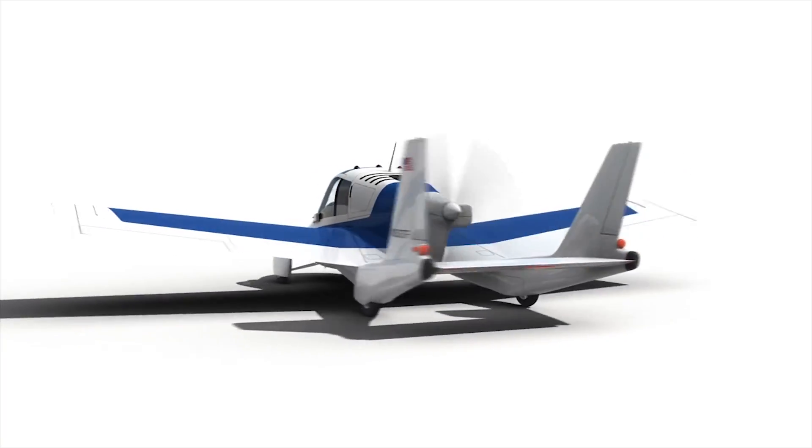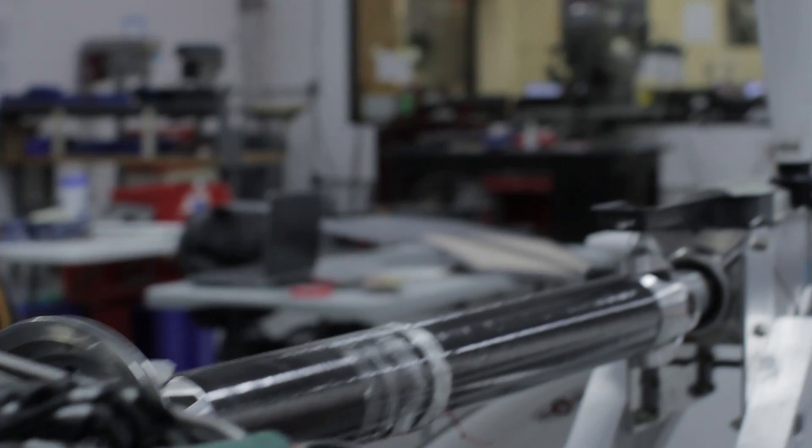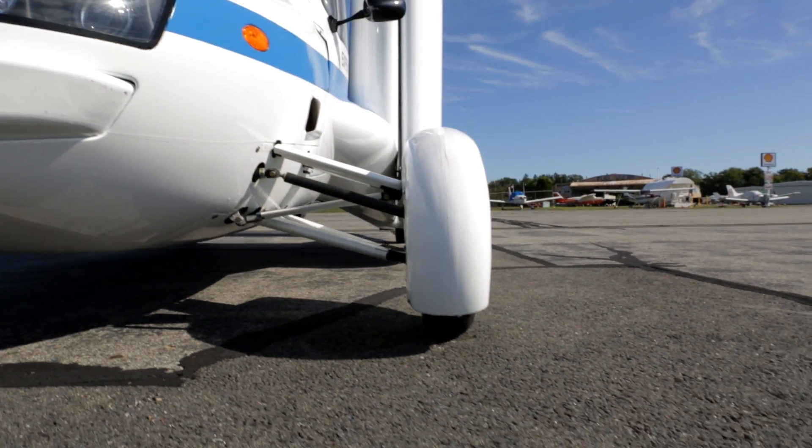The propeller in this case is towards the back of the vehicle — it's called a pusher aircraft. There's a direct shaft from the engine to the propeller, but you also have to get power to the wheels, and this is an unusual combination, obviously, because there aren't other roadable aircraft that are driving around.